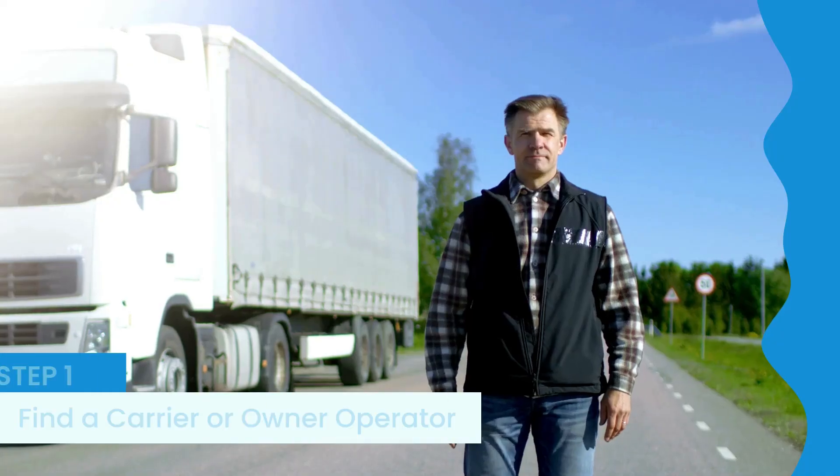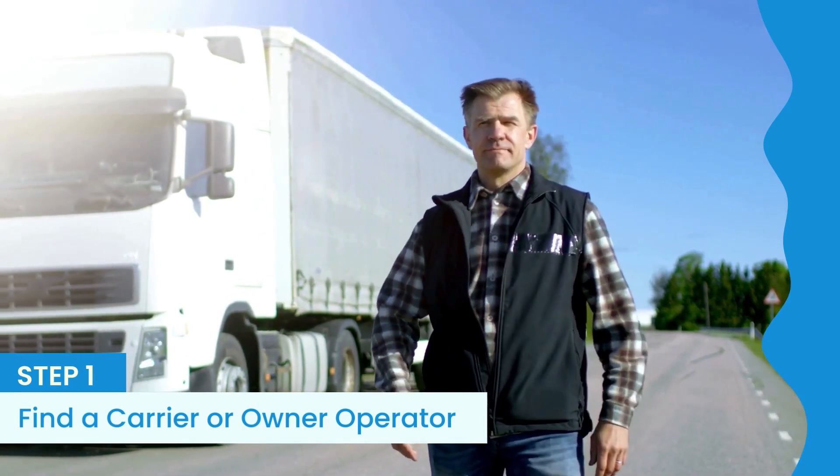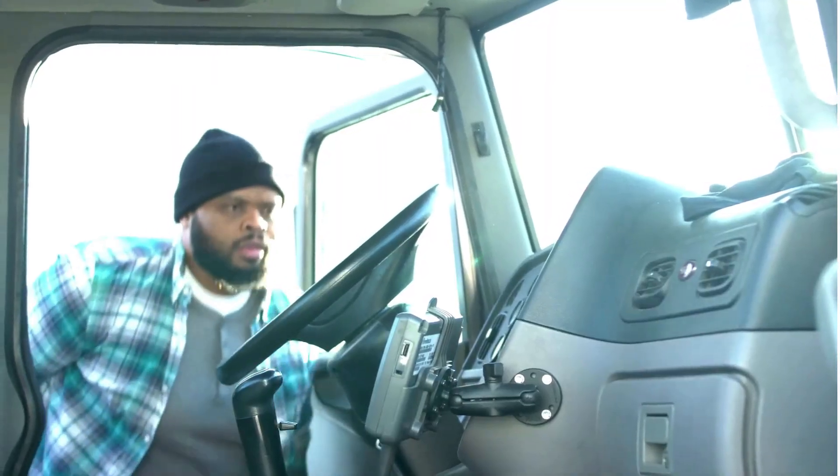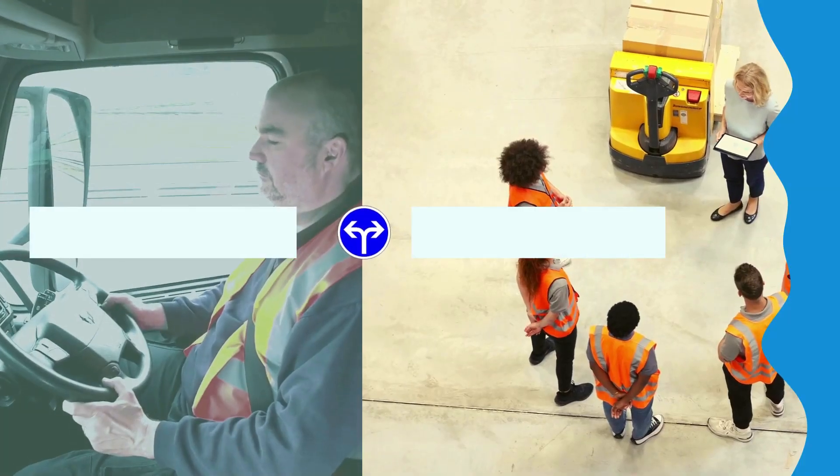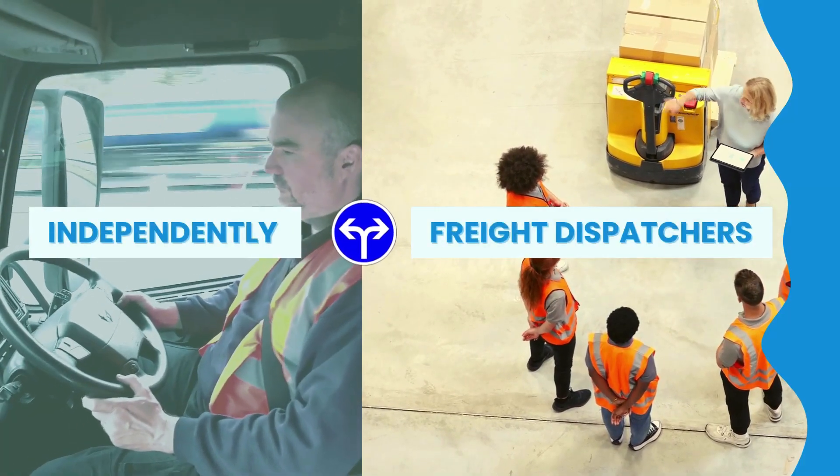Step 1 is to find a carrier or owner-operator. A carrier or owner-operator is an individual or business that owns and operates their own truck or fleet. They transport loads from point A to point B and get paid for it. These professionals usually work independently or with freight dispatchers to handle their loads.